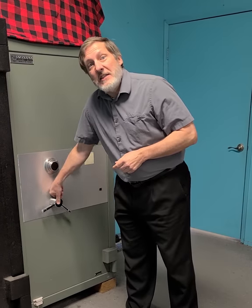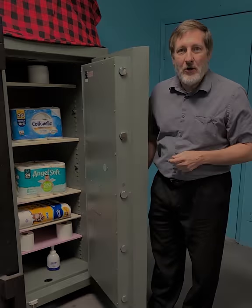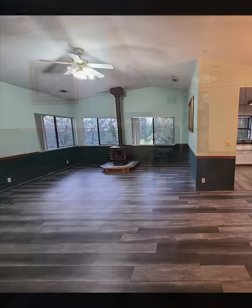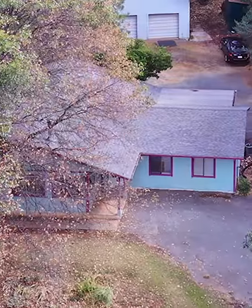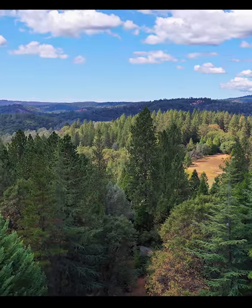Let me show you the secret and secure location of the toilet paper hoard. All you have to do to get this free toilet paper hoard is to buy this home. It is a beautiful single-level four-bedroom two-bath home on 1.2 acres in the foothills of California.